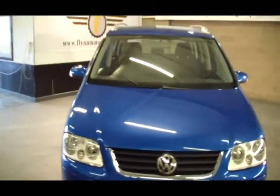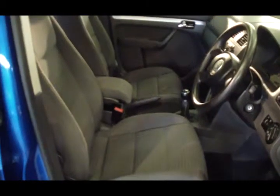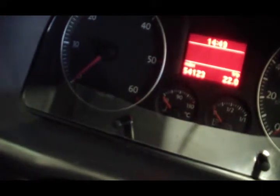Let's have a little look inside. As you can see, the Volkswagen floor mats have all been fitted in. Center armrest, front and rear electric windows. As it says there on the clock, 54,123 miles to be precise. CD player.